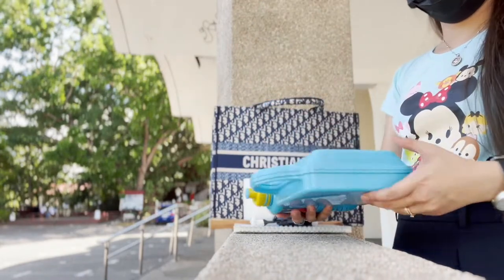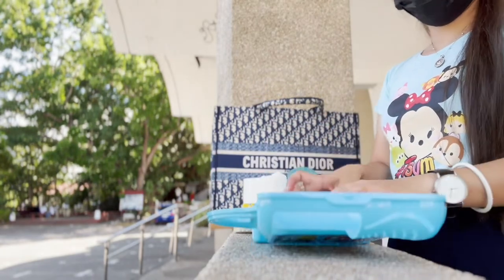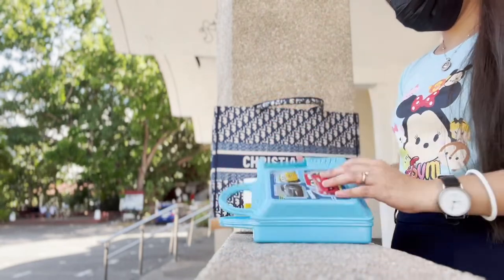I have this snack box that he's no longer bringing to his classroom because it can't fit in his bag and he often leaves it somewhere, so I put it in here instead. Inside are bottles with measured milk ready to pour into the sippy cup, and an extra water bottle.